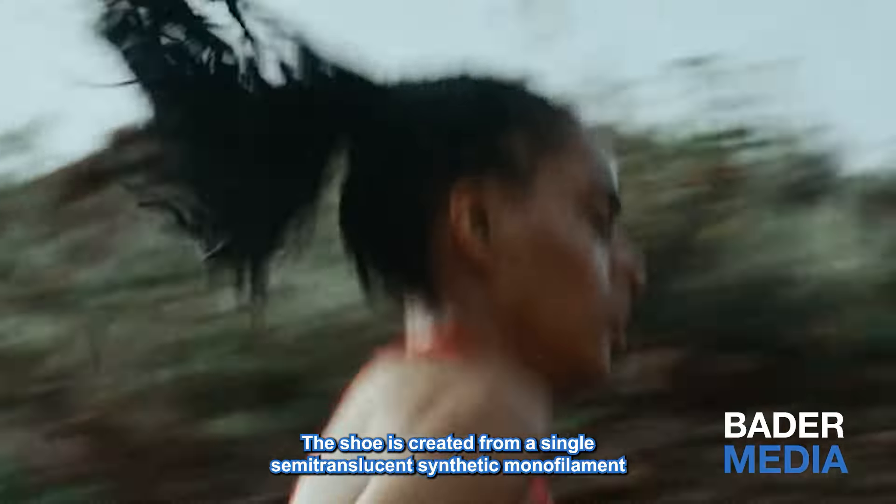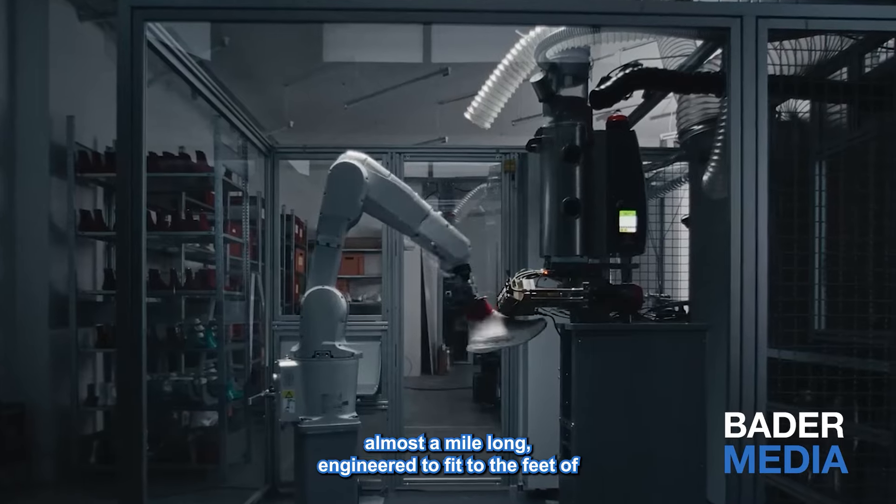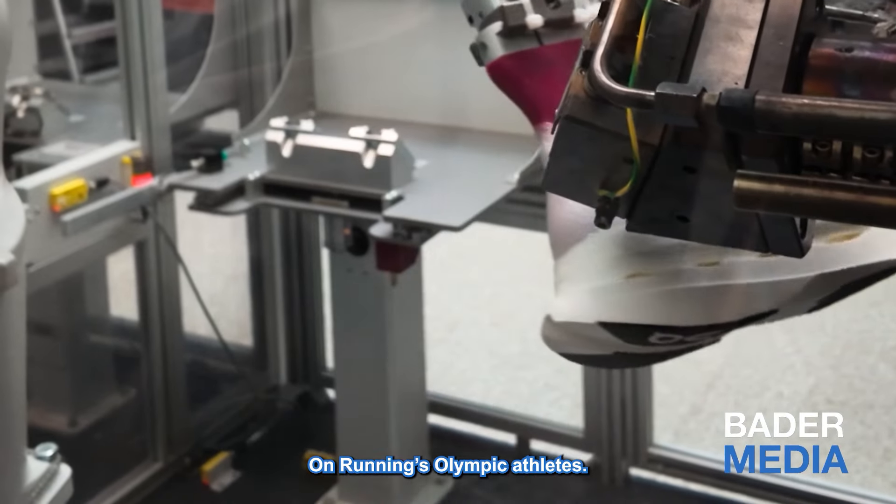The shoe is created from a single semi-translucent synthetic monofilament, almost a mile long, engineered to fit to the feet of On Running's Olympic athletes.